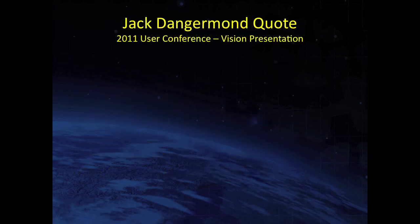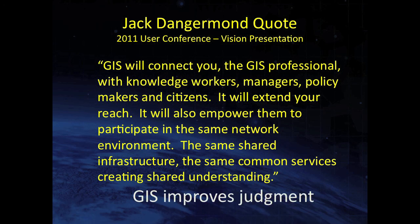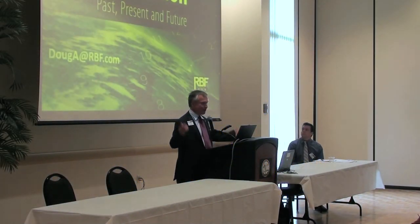I'd like to end with a quote from someone we all know, who has made an enormous contribution to the geospatial industry: 'GIS will connect you, the GIS professional, with knowledge workers, with managers, with policy makers and citizens. It will extend your reach. It will also empower them to participate in the same network environment, the same shared infrastructure, the same common services, creating shared understanding.' GIS is here to improve judgment and decision making in our public works arena. I'd be glad to address any questions.